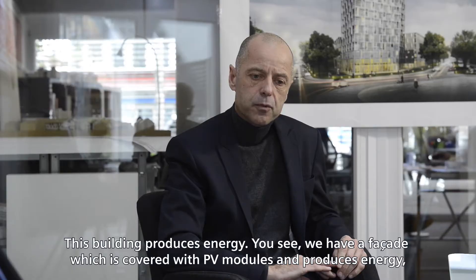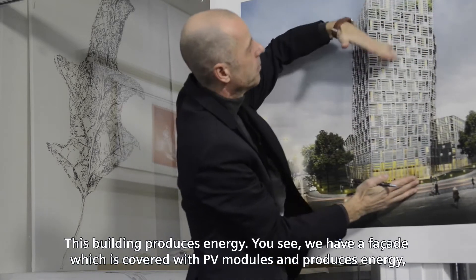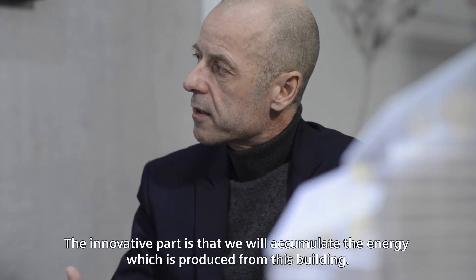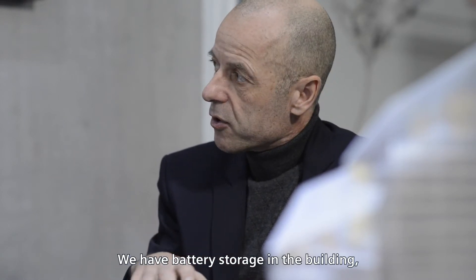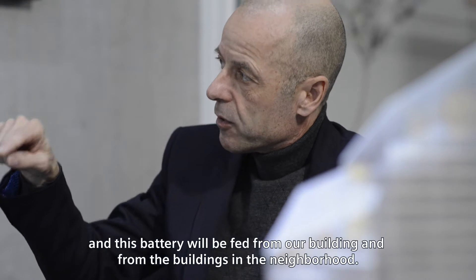This building produces energy. We have a facade which is covered with PV modules and it produces energy, but this is not the innovative part. The innovative part is that we will accumulate the energy produced from this building — we have a battery storage in the building, and this battery will be fed from our building and from the buildings in the surrounding neighborhood.